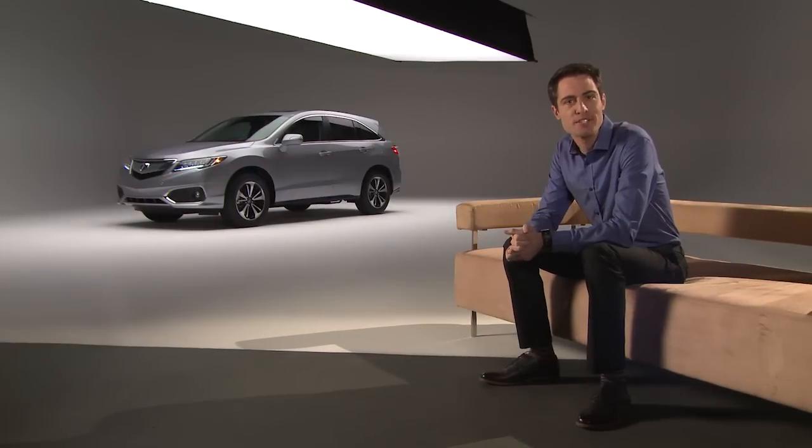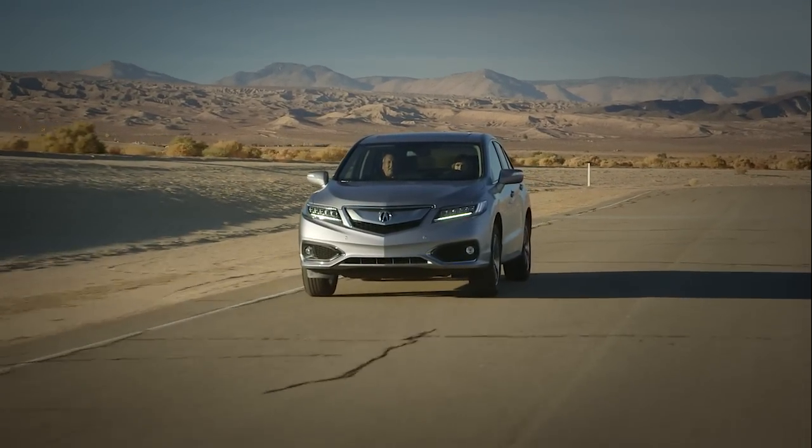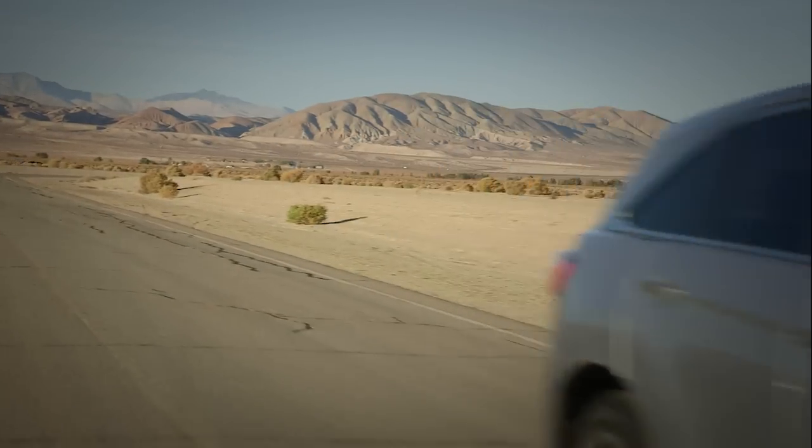The RDX offers a choice of three trim levels. Each trim is available with front-wheel drive or with an all-wheel drive option that is equipped with Acura's intelligent control system.